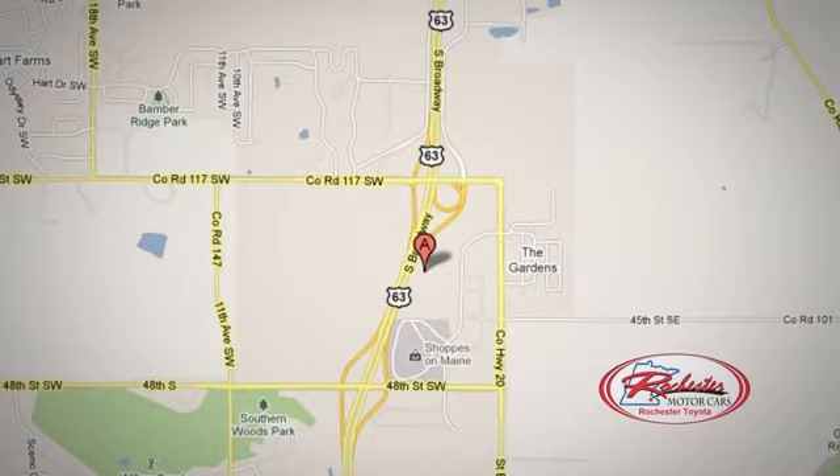63 South in Rochester, Minnesota. Come click or stop in today. We're conveniently located between 40th Street and 48th Street SE on Highway 63.